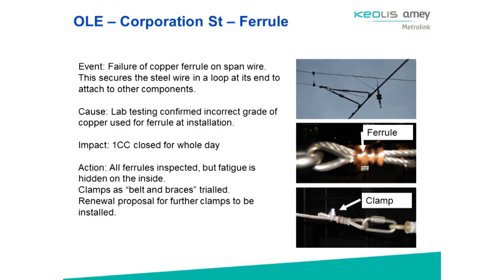Overhead line comes under my remit, so I want to tell you about some of the main challenges we find operating Metrolink, partly because it ends up having quite a significant impact to the public if you do end up having one of these events. We had a ferrule failure on a span wire in the city centre — that was another reason why having the second city crossing is a big asset to us, because if the original route through the city centre isn't accessible — and in this particular incident we lost it for the whole day — we do have an alternative to keep Manchester moving. We had a number of follow-up actions to determine that there was fatigue hidden inside the ferrule, and we're trialling some alternatives and looking at renewal processes going forward.